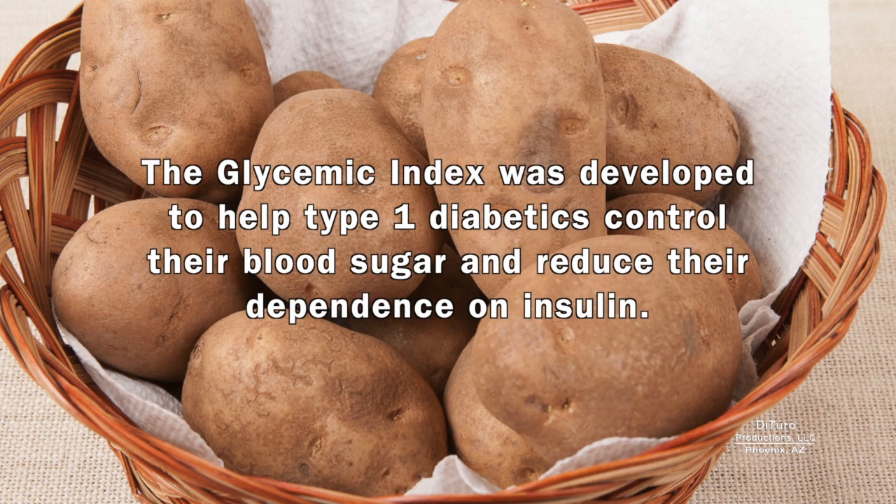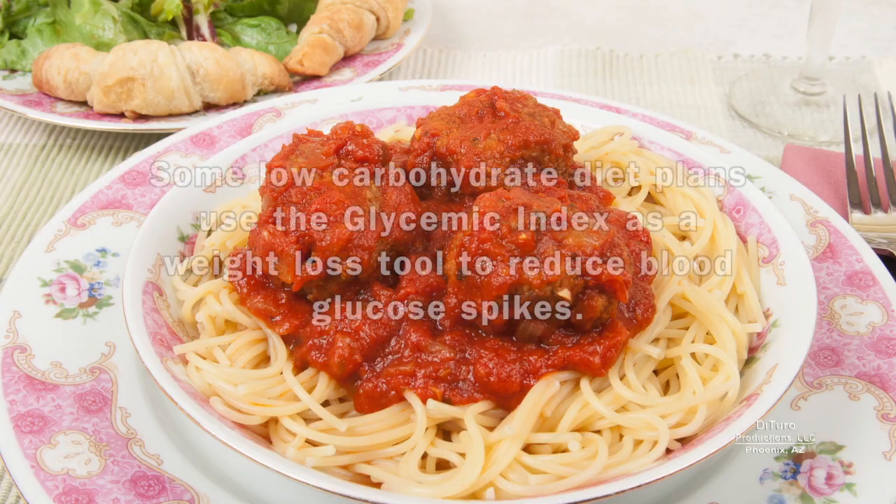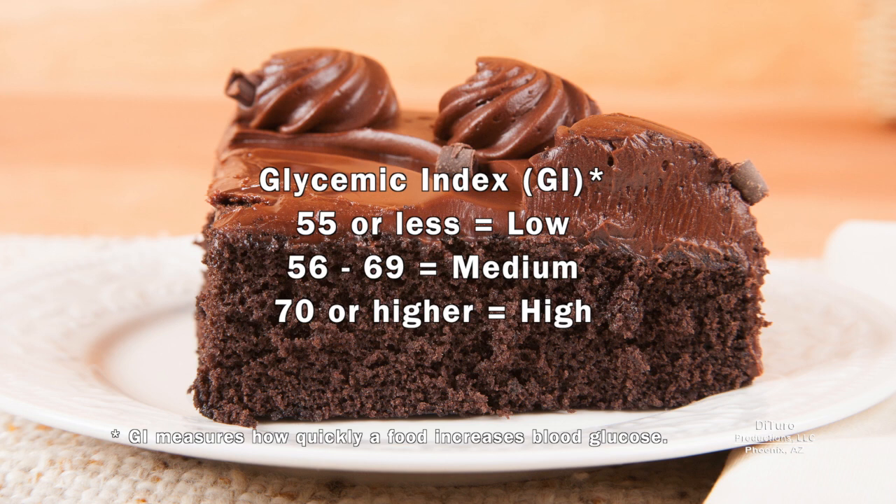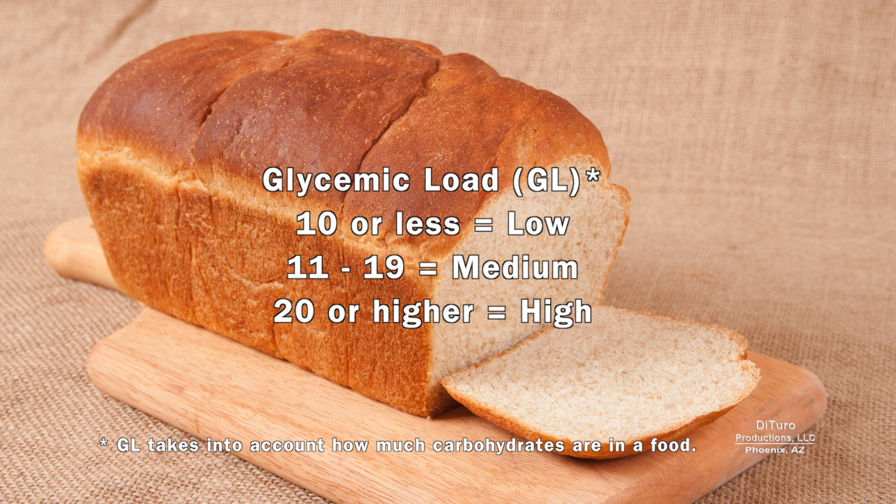The glycemic index was developed to help type 1 diabetics control their blood sugar and reduce their dependence on insulin. Some low-carbohydrate diet plans use the glycemic index as a weight loss tool to reduce blood glucose spikes. The glycemic index rates how quickly one specific food will increase blood glucose. Most low-carb diets allow low-glycemic foods and ban medium and high-glycemic foods. What these diets tend to ignore is a food's glycemic load, which takes into account how much carbohydrates are in a food.